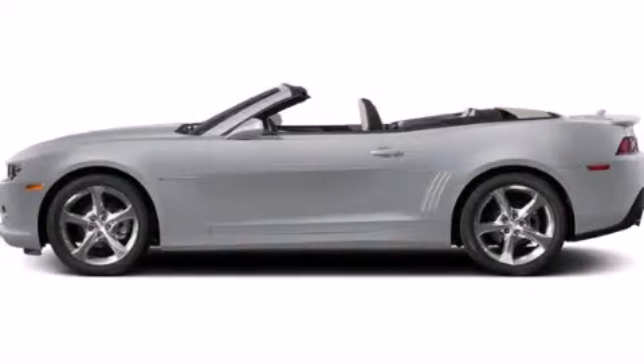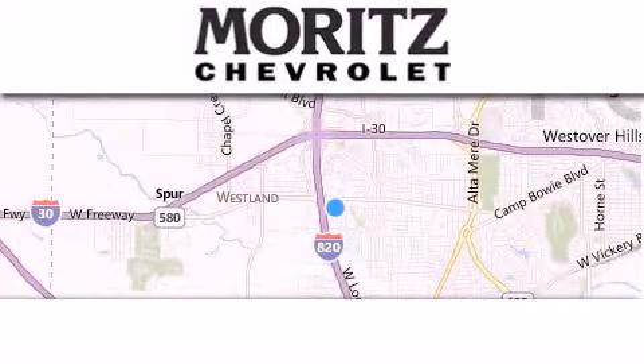The leather seats provide great support and create an overall luxurious feel. Call or visit us right now and arrange your test drive today. Thank you for considering Moritz Chevrolet for your next luxury vehicle.